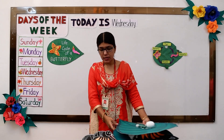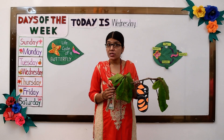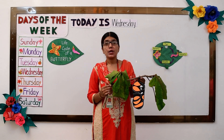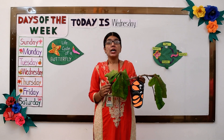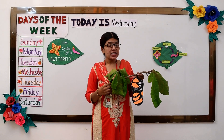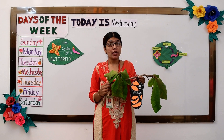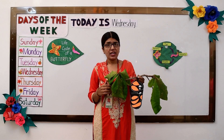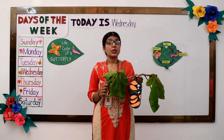Now inside this chrysalis what we call metamorphosis happens. Can you say metamorphosis? Inside the chrysalis, metamorphosis happens. What does it mean? The caterpillar that was formed inside the chrysalis starts to take on a butterfly body — it starts to get its wings, it starts to get a butterfly body. After that it starts flapping its wings and is ready with its butterfly body.